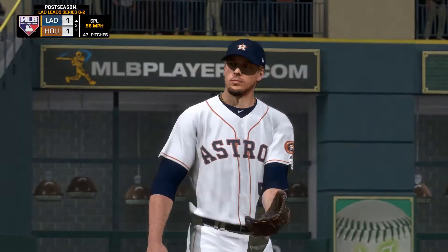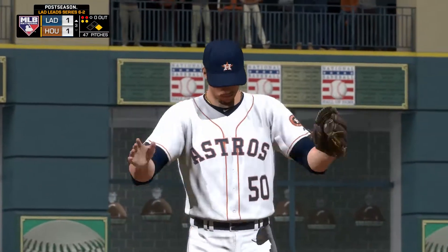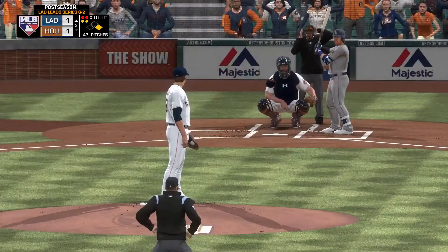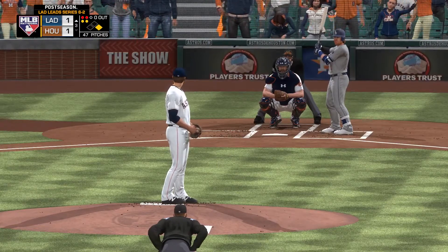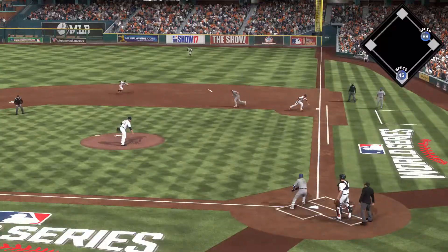A big swing and a miss — two strikes. Beautifully thrown splitter right there, high 80s, down in the zone. Looks like a fastball coming in and then it just drops off the table — you can get a lot of swinging strikes with that. Now a swing and...